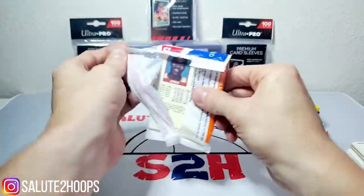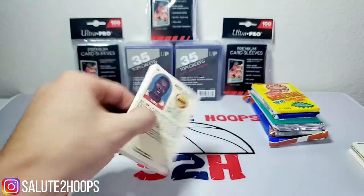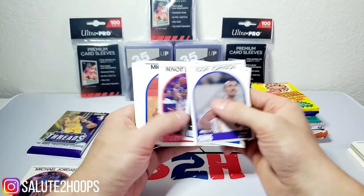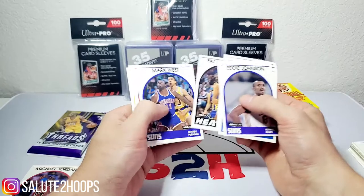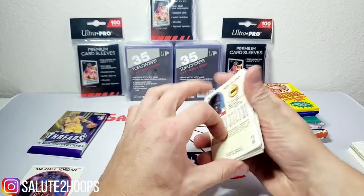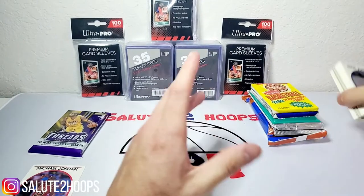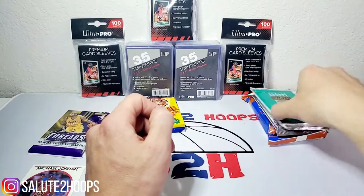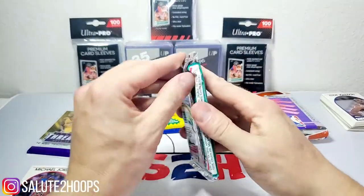My expectations were pretty low coming into the video and they're kind of even lower now that I opened the box. Mark West, Bill Cartwright, Craig Ehlo, Hakeem Olajuwon. We'll save the Fleer basketball because that might have something decent in it. I guess we can open up the Skybox.